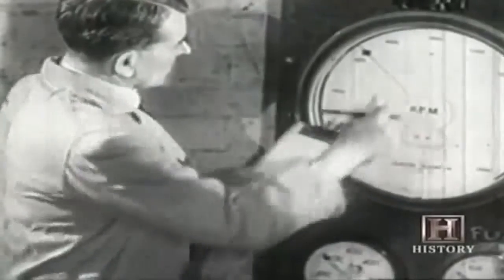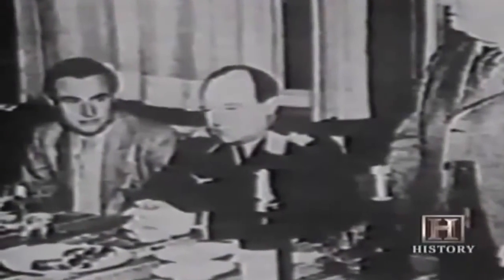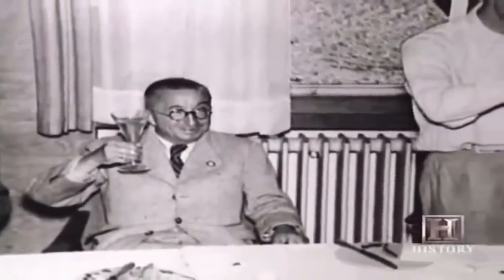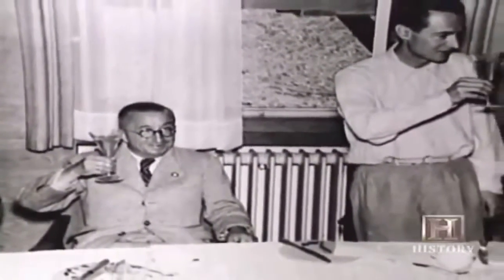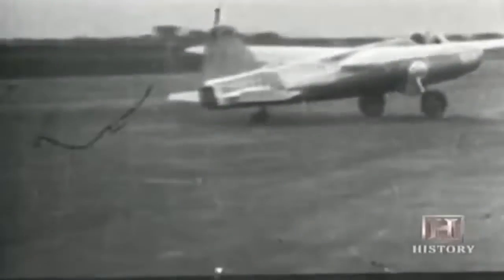Whittle had no way of knowing that at the same time in Germany, another bright young engineer was working on exactly the same idea. Hans von Ohain had convinced leading airplane manufacturer Ernst Heinkel to let him build an experimental turbojet in 1936. Within a year he had a viable engine, and in August 1939 the Heinkel He 178 rolled down the runway and lifted into the sky — the world's first jet-powered aircraft in flight.